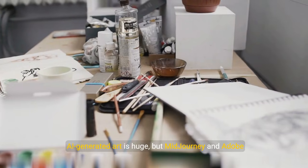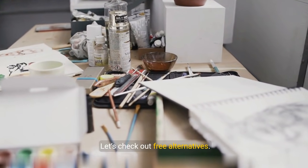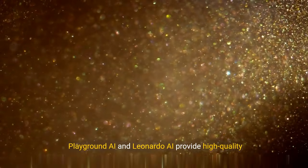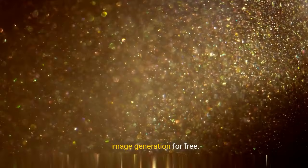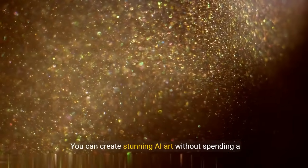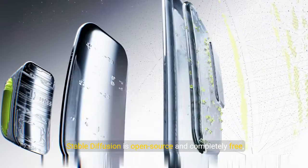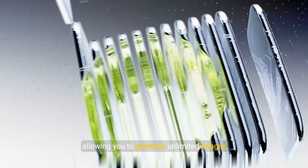AI-generated art is huge, but MidJourney and Adobe Firefly require subscriptions. Here are free alternatives: Playground AI and Leonardo AI provide high-quality image generation for free — you can create stunning AI art without spending a dime. Stable Diffusion is open-source and completely free, allowing you to generate unlimited images.